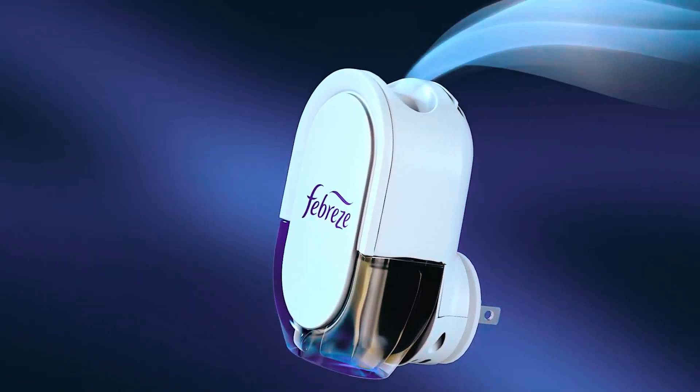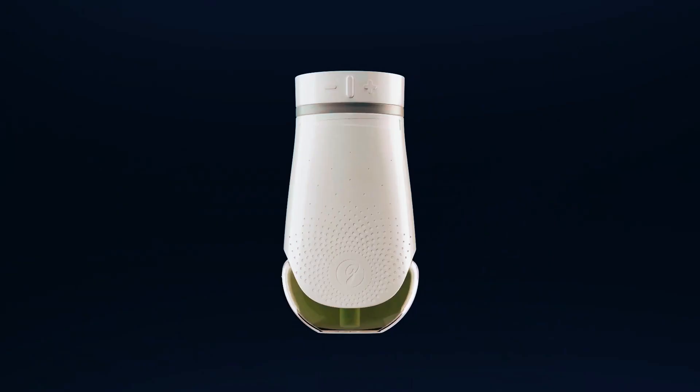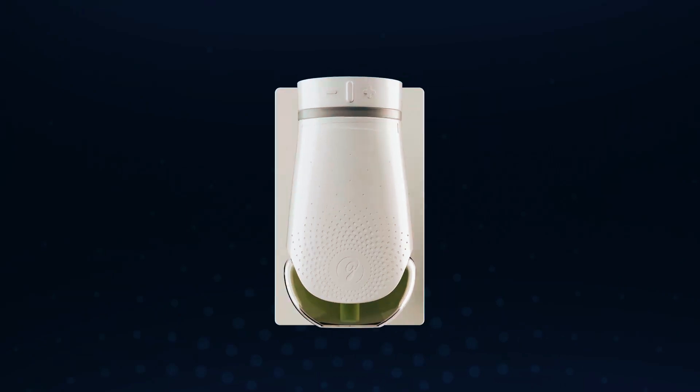Bye for now. We hope this video on the top five best plug-in air fresheners to buy will help you find your best fit.